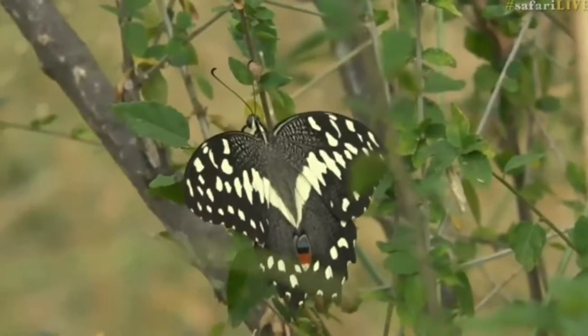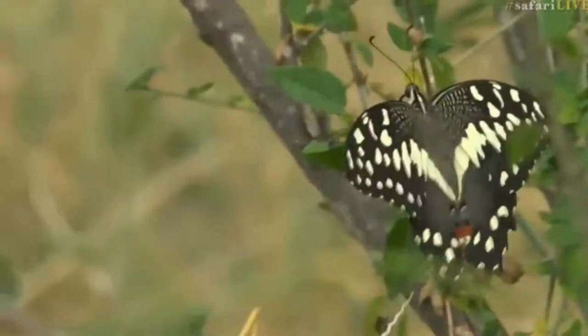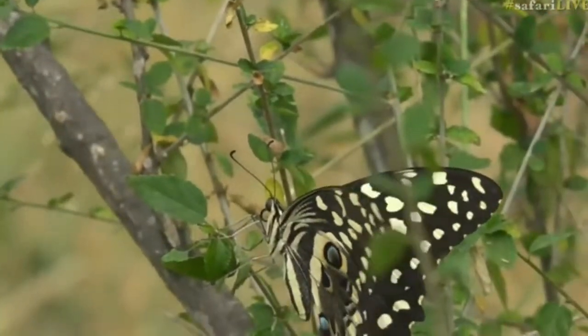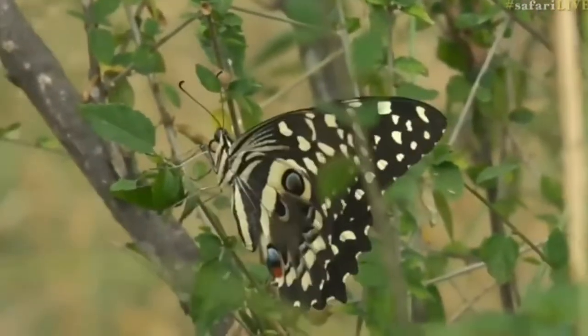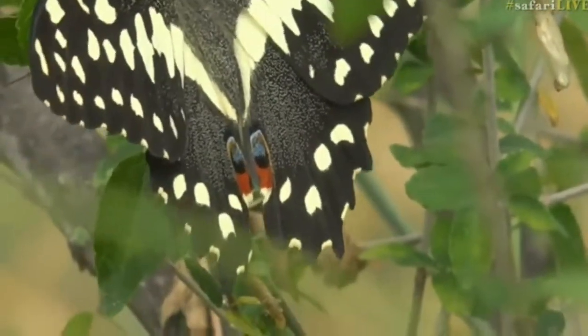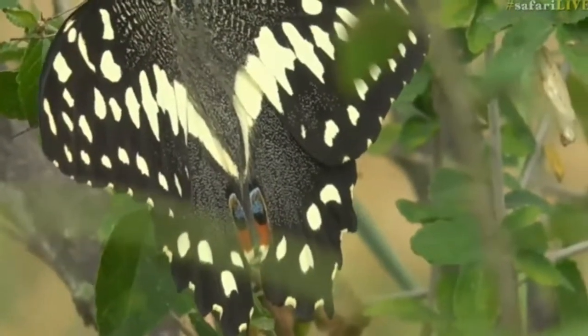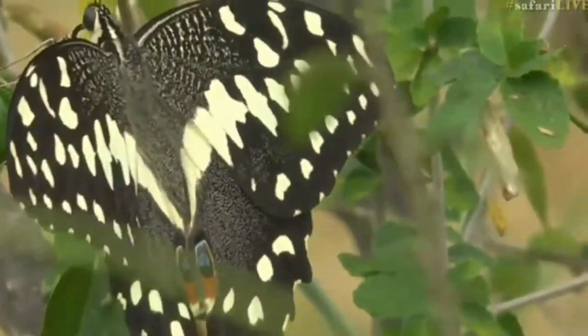I've never seen this before — it's got these beautiful little eye-like markings at the bottom of the back and on the front, in a purple and an almost reddish-orange color. Beautiful colors, really amazing.